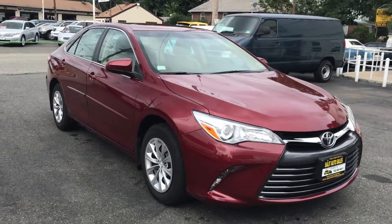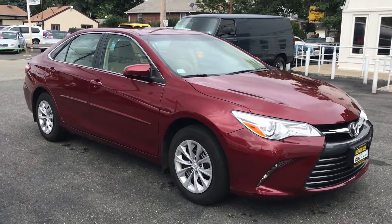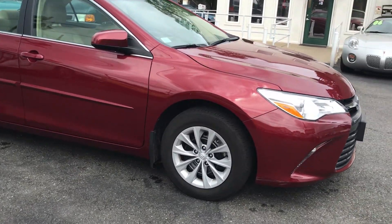We are looking at a 2016 Toyota Camry LE, and it has only 10,000 miles on it. This is like a brand new car.